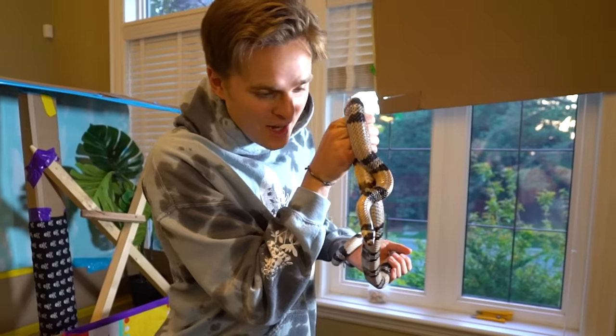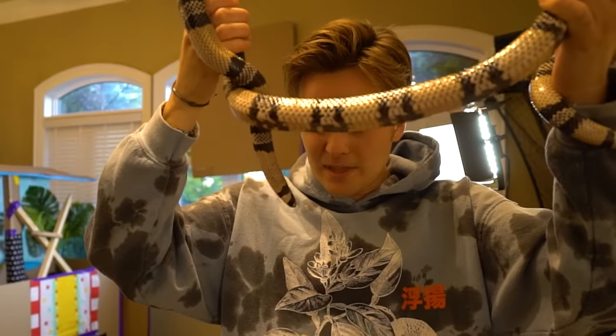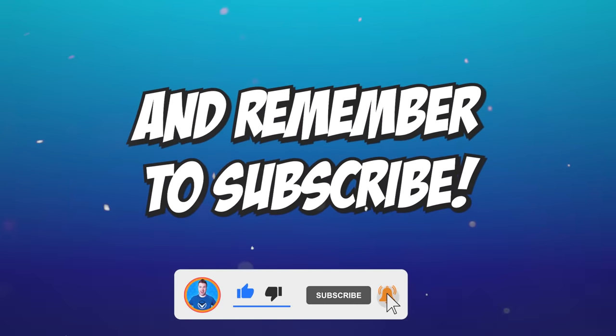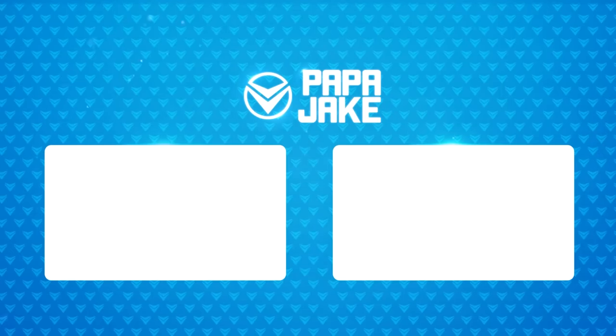You, my friend, are coming with me. That's right — we're going to be best friends forever and ever and ever. But I have to be careful with my dog. His name is Fox.